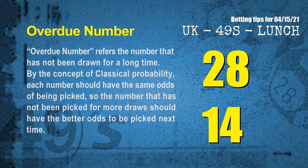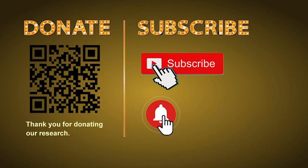The final information is overdue numbers. An overdue number refers to a number that has not been drawn for a long time. By the concept of classical probability, the number that has not been picked for more draws should have better odds to be picked next time. After counting thousands of results, the most overdue numbers for next draw are 28, 14, 29, and 32.